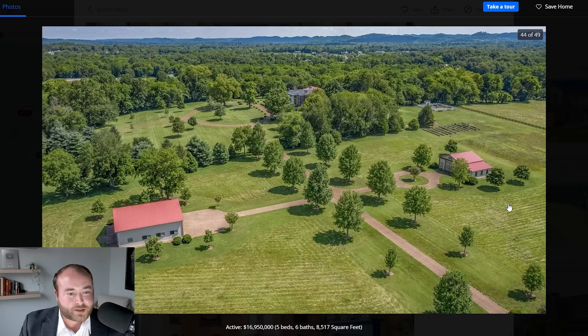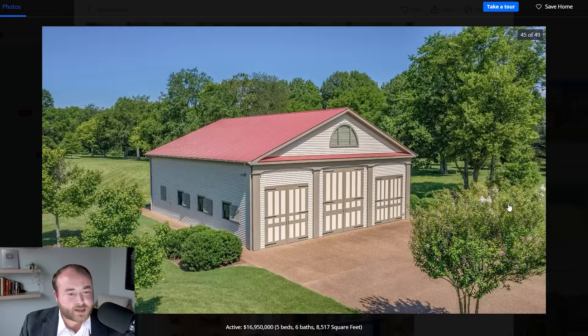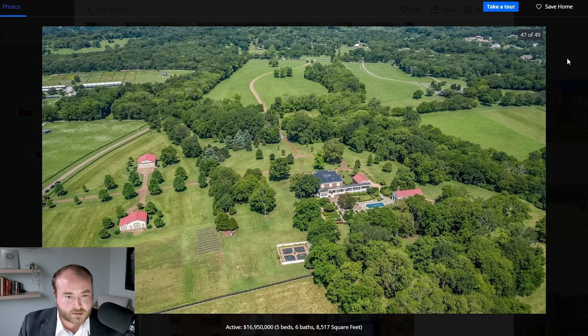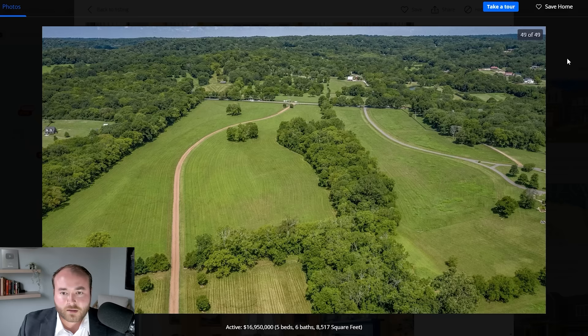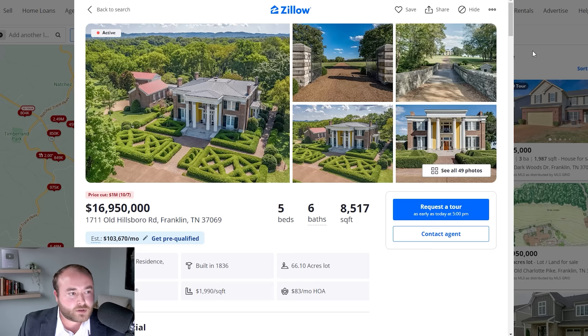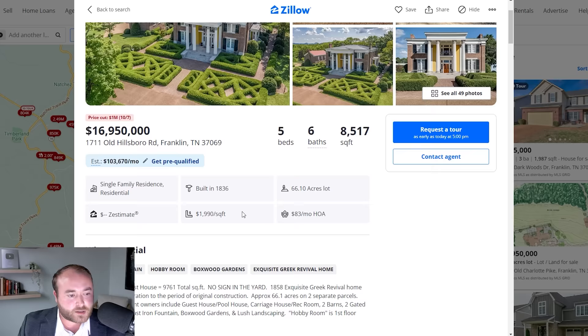Gorgeous property, huge property — 66.1 acres. That's a huge lot, and I have a feeling that a lot of this price tag is just in the land itself. Alright, well that was quite the treat. Let's go somewhere else now.